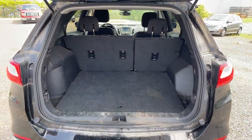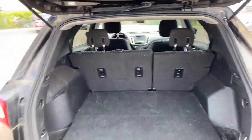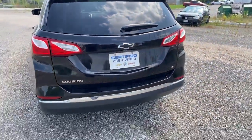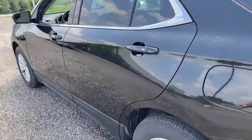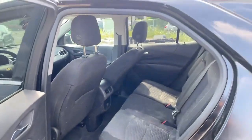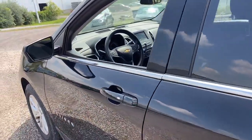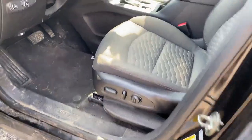Plenty of storage behind the rear seat. Seating for five. The LT has cloth seating and the badging front and back are black. Full power seats.